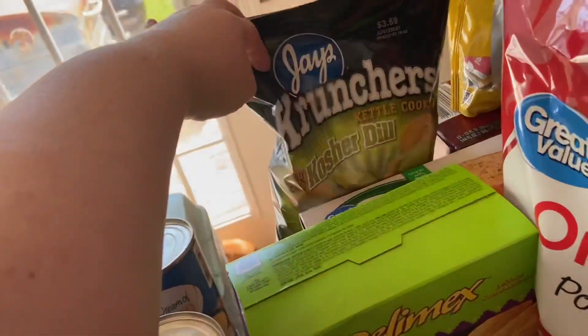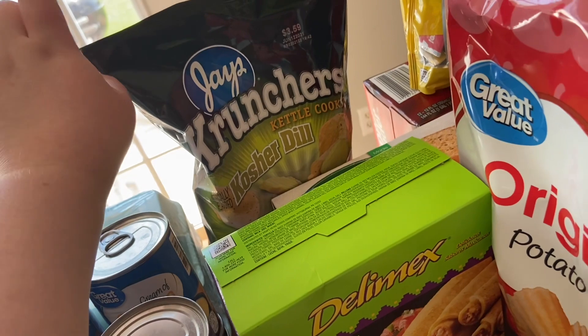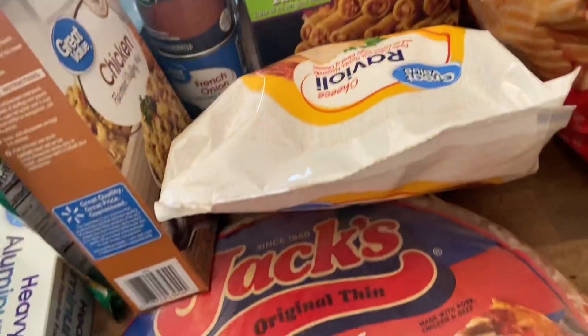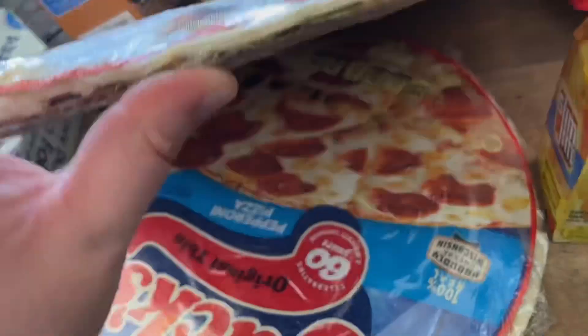I also wanted to try these kettle cooked dill pickle chips, so I got some of those. Coming back down here, I got two pizzas — one sausage and one pepperoni for our pizza night.